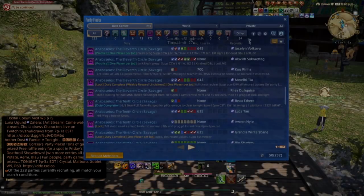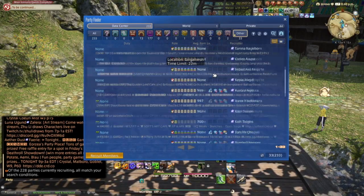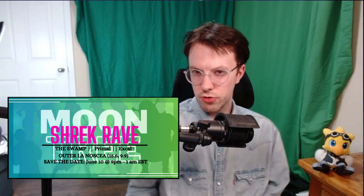Now, back to the Shrek Rave. One morning I was perusing through the very daunting "other" section in Party Finder, and I came across something very interesting: the Shrek Rave. Party Finder is a scary place to jump into new social spaces. You never really know what to expect unless it explicitly says.